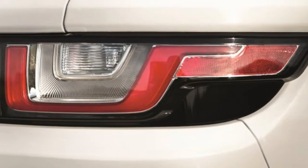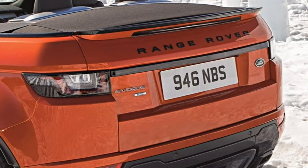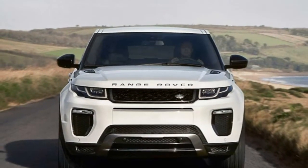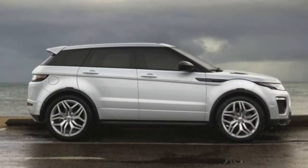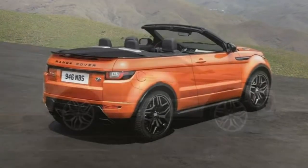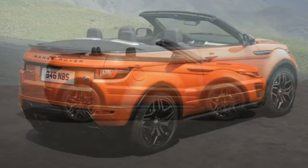For 2018, the Evoque's biggest updates happen under the hood. The new base engine is slightly less powerful than last year's model; however, the Evoque now offers a higher-output 286-horsepower version as an option on some trim levels. The two-door coupe has been discontinued, but the convertible remains.